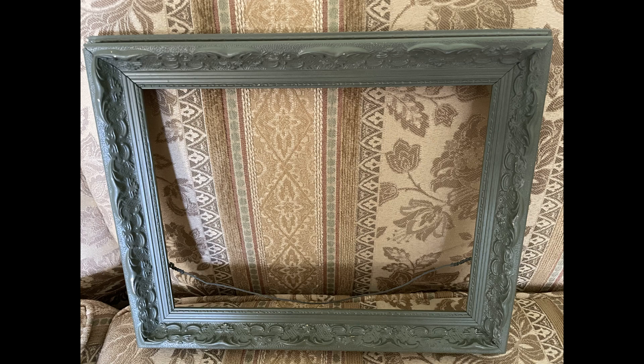The last item I picked up is this carved wooden frame. It's painted a dark sage green and will also be used in my gallery wall. And that's it for today — that's all we picked up. I hope you enjoyed this video. My total spend for all the items at the garage sale and the yard sale was $23.50. I'll see you next time.